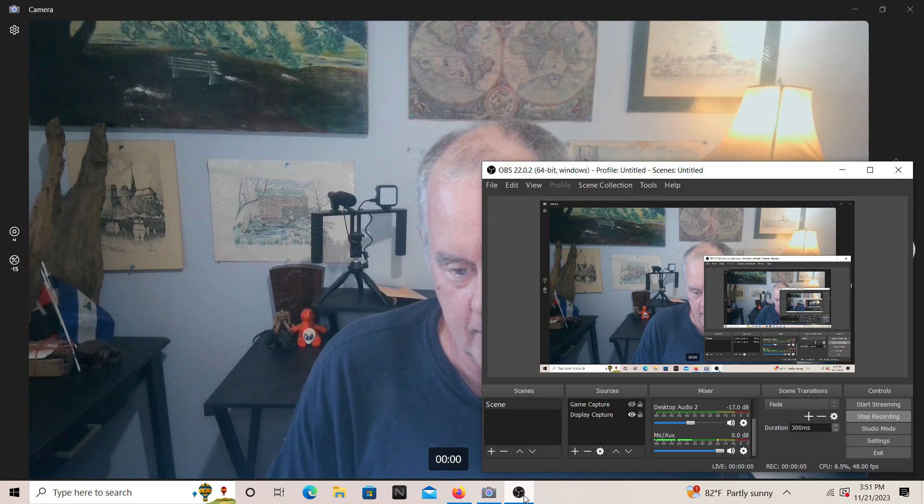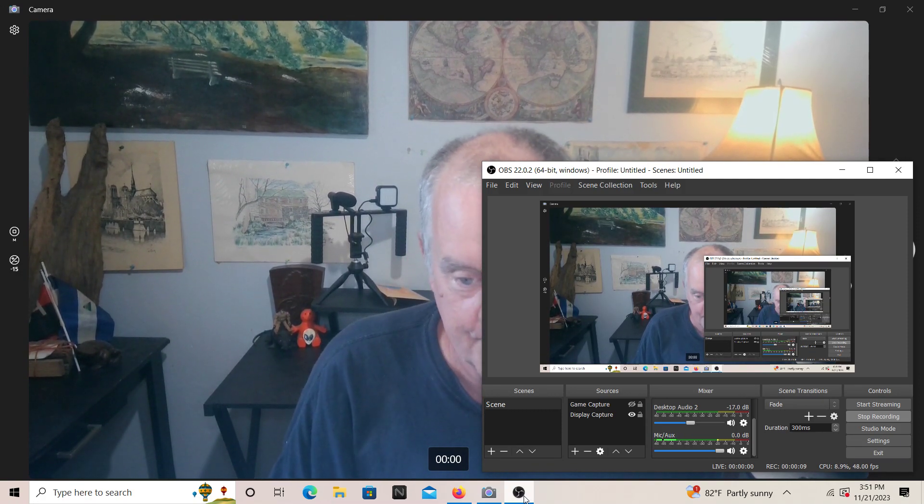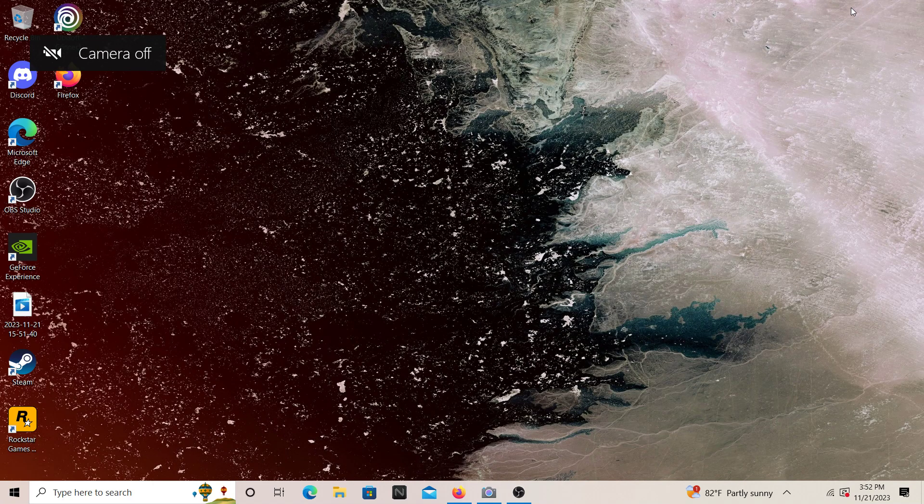Hi folks, we are recording at 48 FPS. How are you doing? Things might look on the outside to be somewhat similar, whereas in reality this is not similar — this is a different computer.